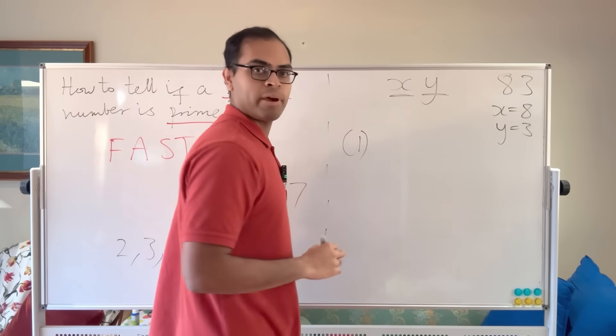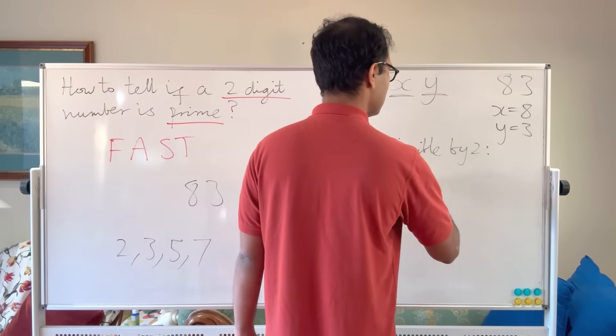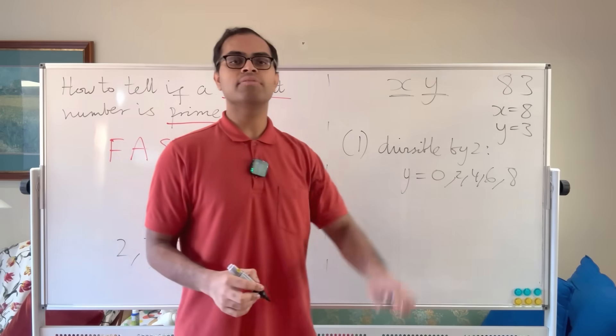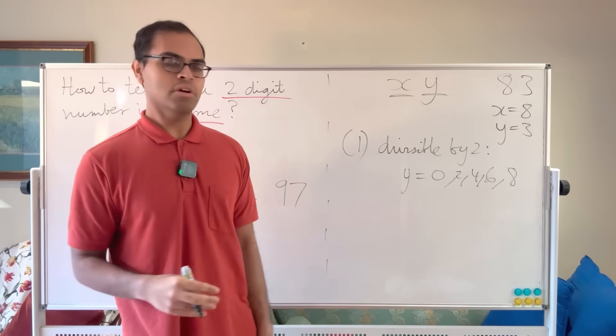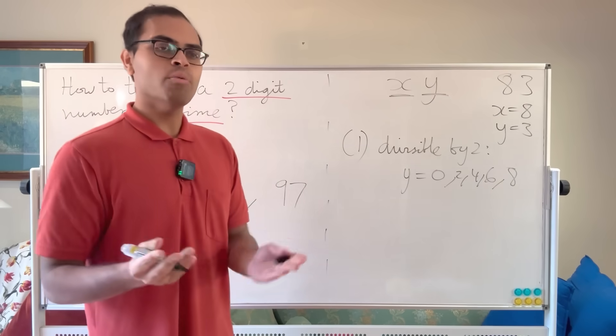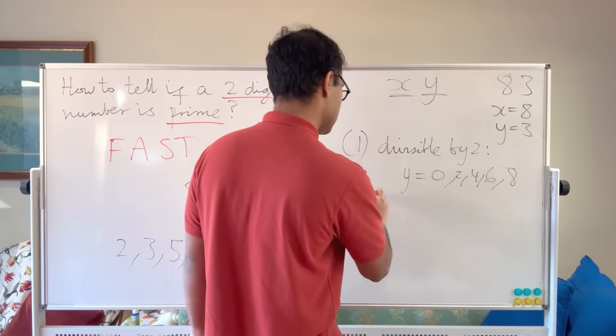First: divisibility by 2. We ask — is y equal to 0, 2, 4, 6, or 8? If the last digit is any of these, the number is divisible by 2 and is not prime. Otherwise it's not divisible by 2. That's the first criterion — pretty easy. We just need to make sure our number is not even.